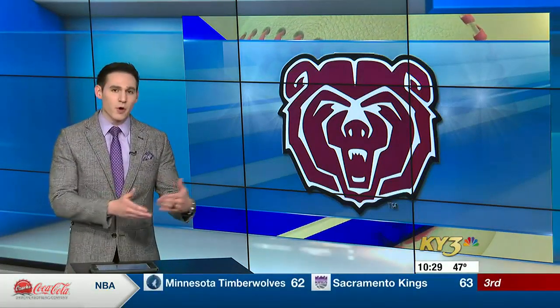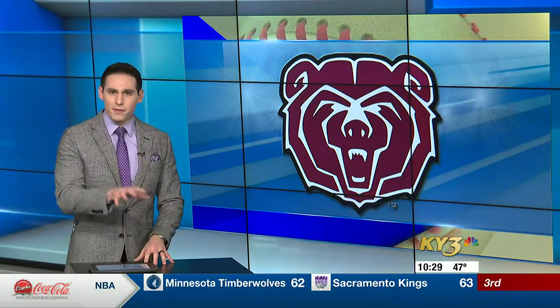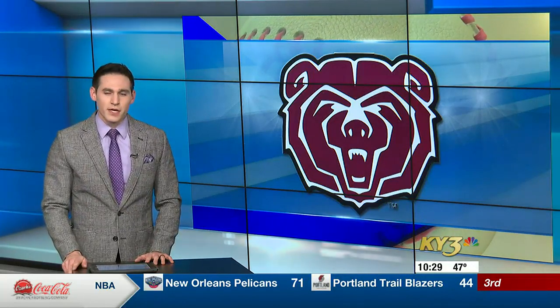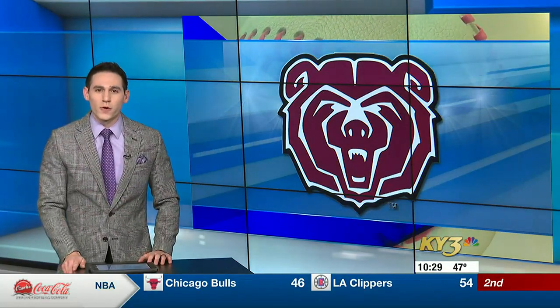Ever since the beginning of last year, the Missouri State Baseball Bears have been one of the top offensive teams in the Missouri Valley Conference. That prowess at the plate helped the Bears reach last year's national tournament. As Jacob Cersosimo shows us, MSU studies plenty of data behind the scenes and turns those numbers into crooked numbers on the scoreboard.